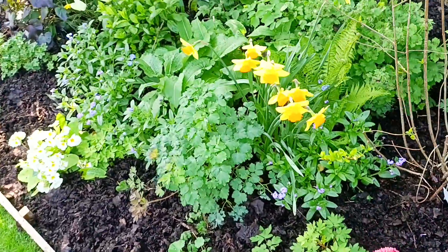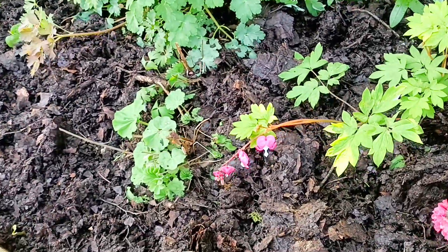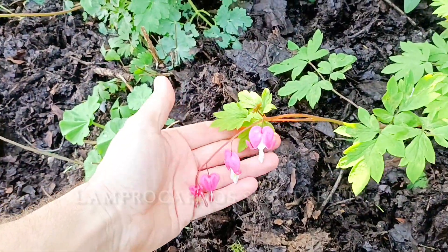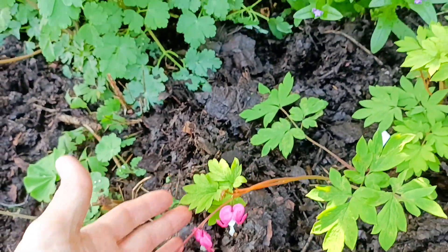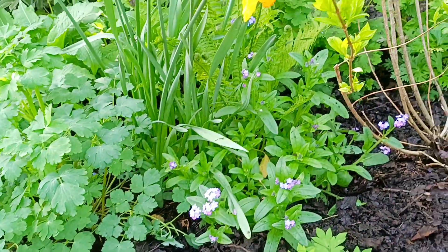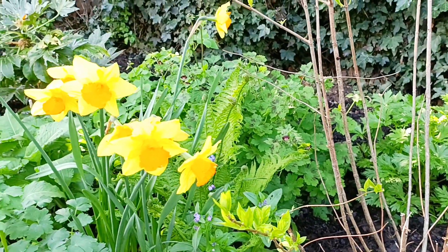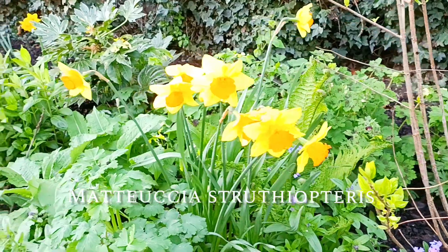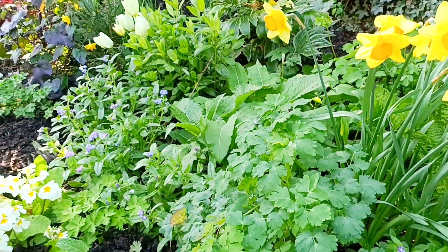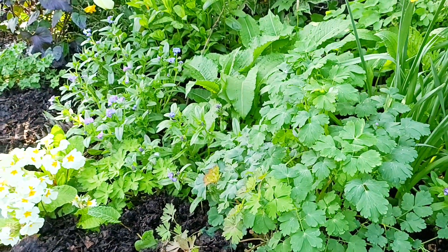We have a little Lamprocapnos — formerly known as Dicentra, bleeding heart. And in between, you can just see there behind there, is a shuttlecock fern, Matteuccia struthiopteris — I wouldn't want to pronounce that one very often! Another Aquilegia I grew there from seed.